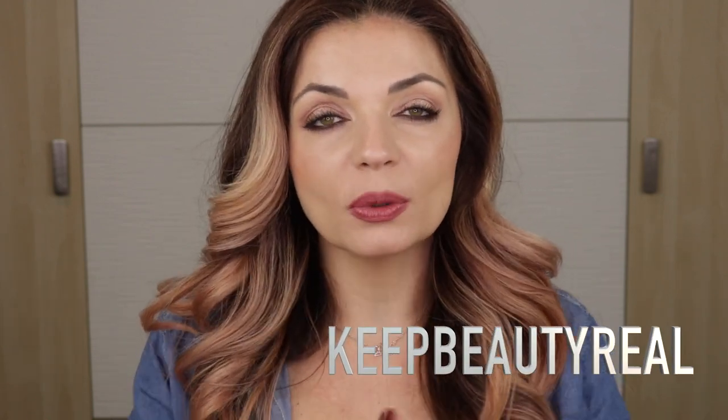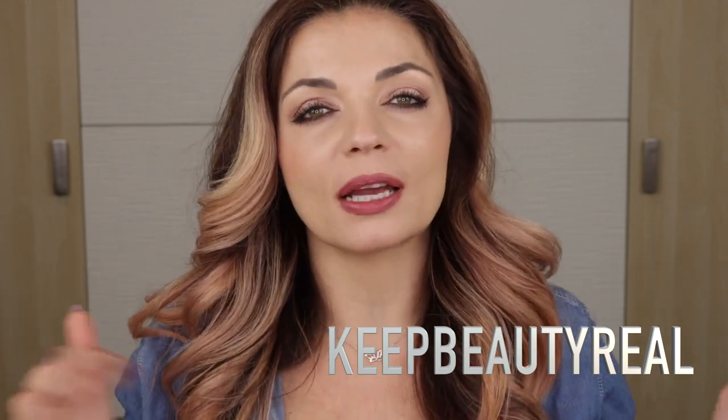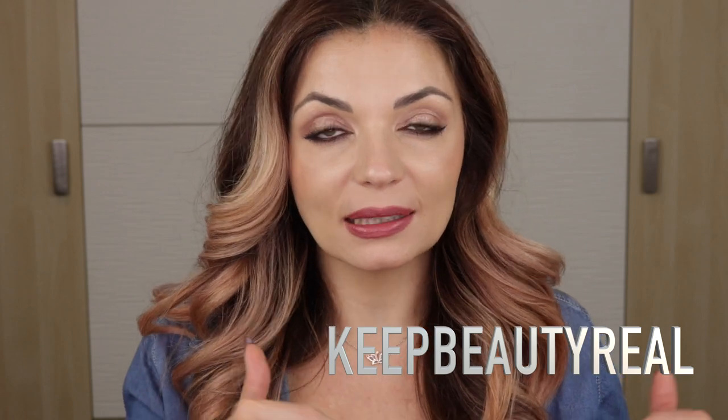I do have an affiliate code — if you'd like to save 10%, you can use the code Keep Beauty Real. If you'd like to support the channel, my affiliate link is listed down below and I will receive a small commission, but I've given you my true and honest thoughts here. Congratulations to Lisa and the BK team — I really do like these lipsticks. I think they are very beautiful and I would love to see the shade range expand in the future. You'll have to let me know — did you pick one of these up? I hope you found this video helpful and I'll see you really soon.